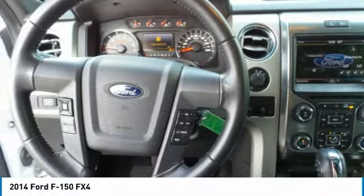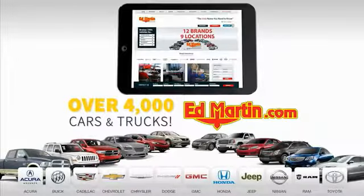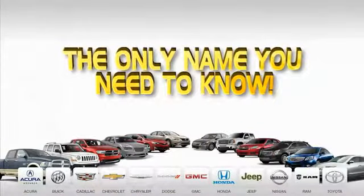Come see the car for yourself. Nine convenient locations, 12 top-selling brands, and over 4,000 new and used cars and trucks online at edmartin.com. Ed Martin is the only name you need to know.